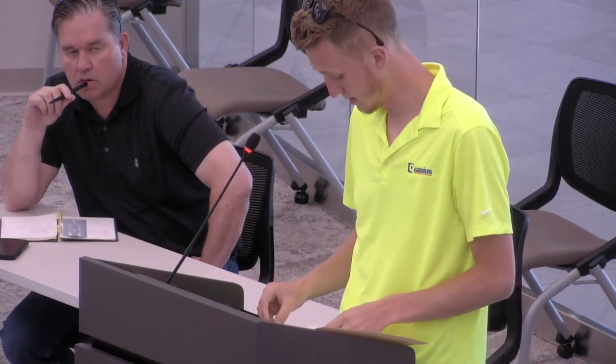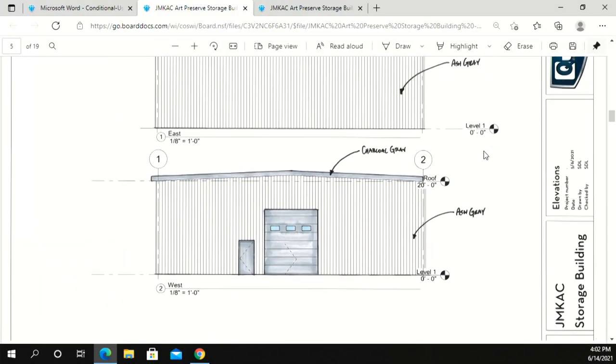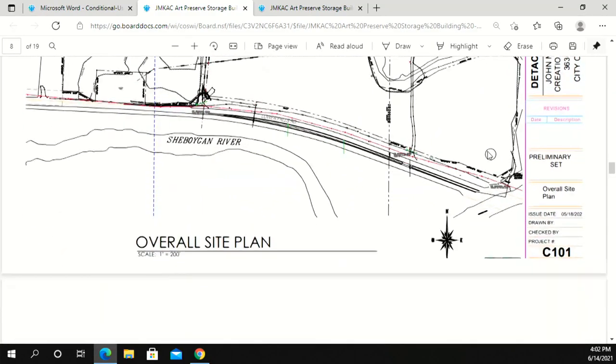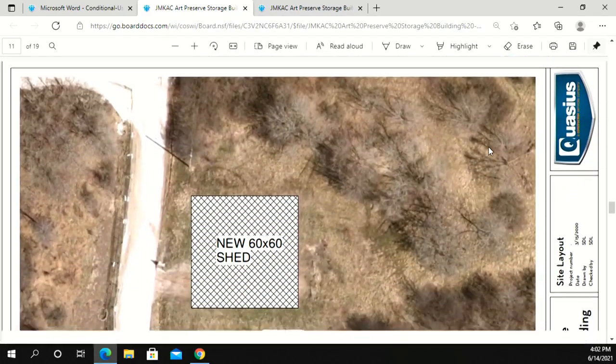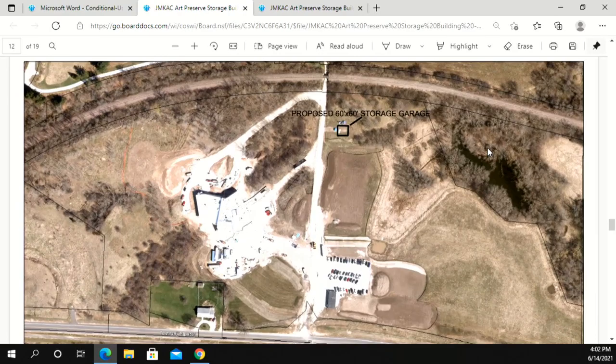I'm Sam Leroy with Quatius. Basically what we're looking to do here is a 60 by 60 metal building. It's going to be pushed back to the far north side of the property. You can see on the screen the colored elevations, footprint, and the site plan showing the location of the building — quite a ways back on the property.